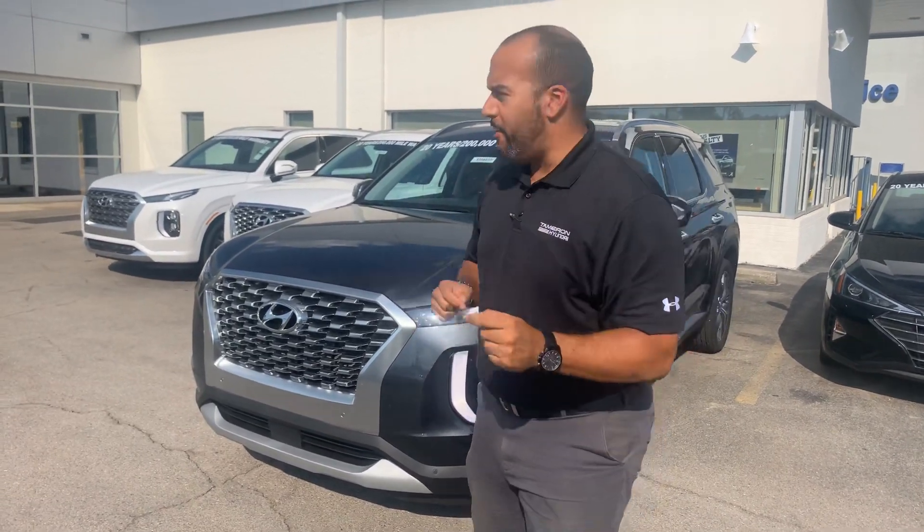Good afternoon, my name is Citron here at Tamron Hyundai in Hoover, Alabama. Thank you so much for inquiring about our beautiful brand new 2020 Hyundai Palisade. We have a few in stock with a few different color and trim options to choose from. I got one pulled up right behind me that I'm excited to show you, so let's dive in.